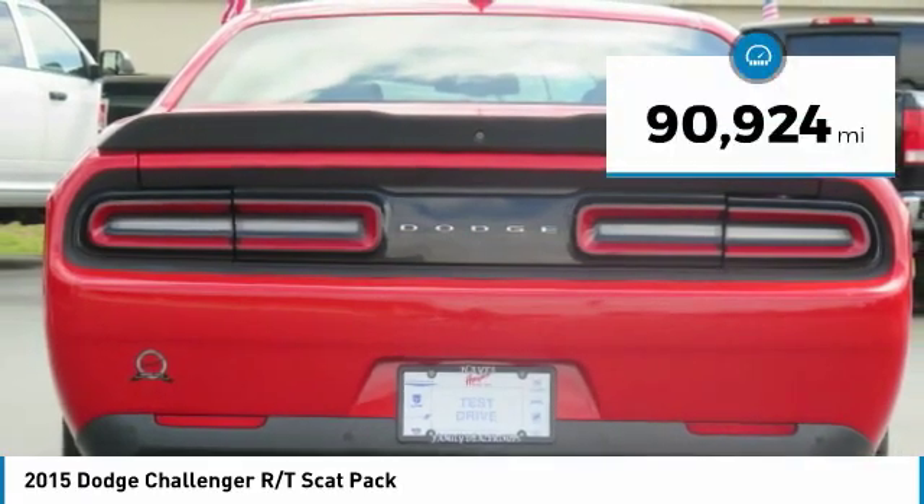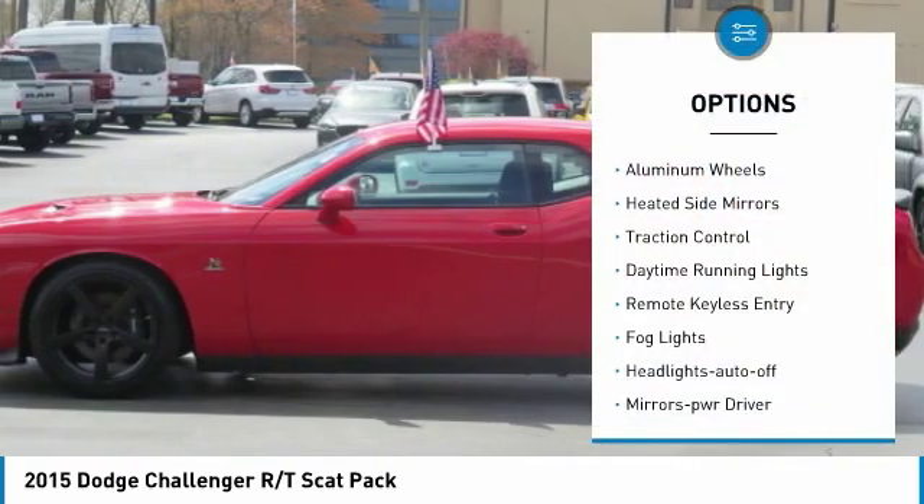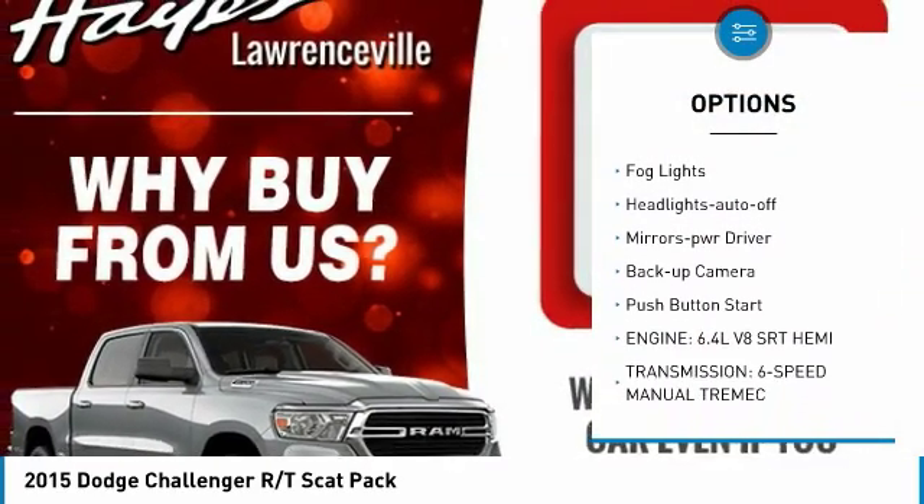This vehicle has less than 95,000 miles. Here are some of this vehicle's great options: aluminum wheels, heated side mirrors, traction control, daytime running lights.